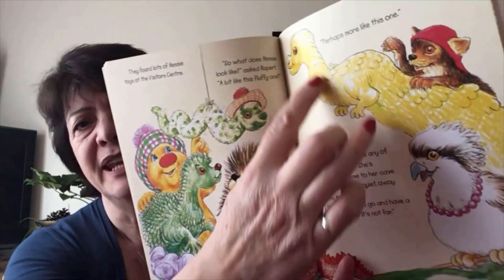When they got to the visitor centre, they found lots of Nessie toys. 'So what does Nessie look like?' asked Rupert. 'Is she a bit fluffy, like this one? Perhaps more like this one?' There's a fluffy green one and a yellow one. 'Nessie's not really like any of these,' Jeannie said, 'and she's probably gone home to her cave for some peace and quiet away from all the tourists. I think we should go and have a look in her cave. It's not very far.'